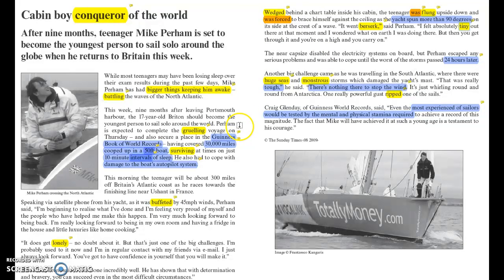We'll start with what happened to make the voyage tough — the purple comments. The first one I picked up on was 'Guinness Book of World Records.' Obviously to get in the Guinness Book of World Records is a big achievement; you have to do something that's really amazing, so that already suggests he was doing something pretty tough. They then give you statistics about his voyage: he covered 30,000 miles and was cooped up in a 50-foot boat — a small space over that distance.